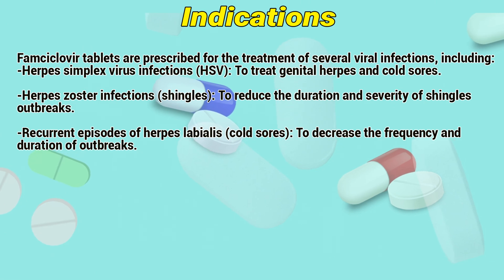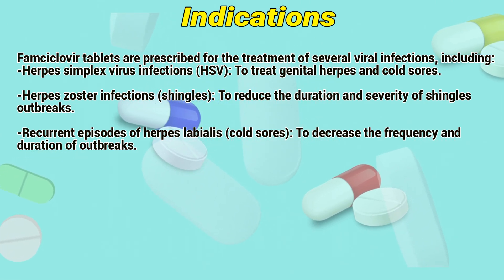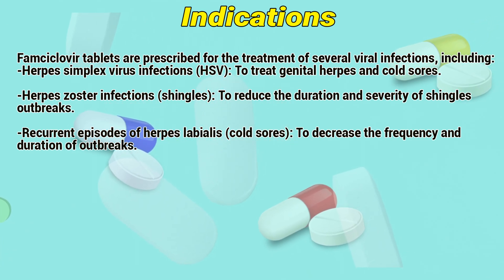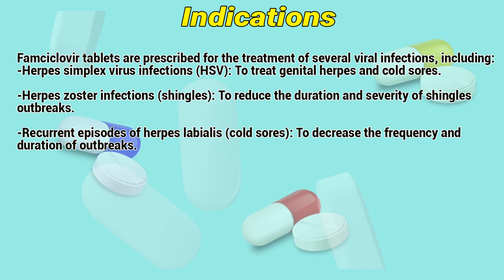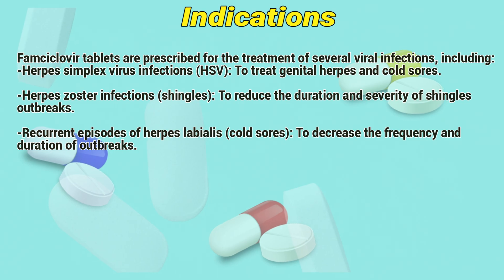Indications: FOMCyclover tablets are prescribed for the treatment of several viral infections, including Herpes simplex virus infections due to genital herpes and cold sores, Herpes zoster infections (shingles) to reduce the duration and severity of outbreaks, recurrent episodes of herpes labialis, and cold sores to decrease the frequency and duration of outbreaks.